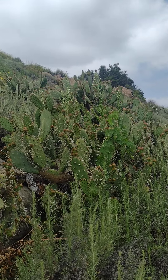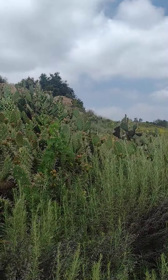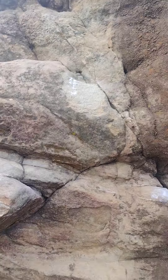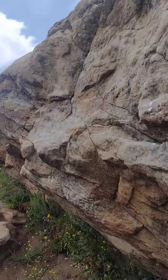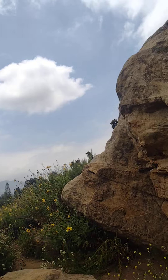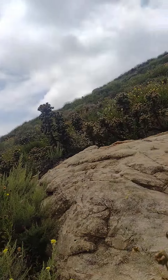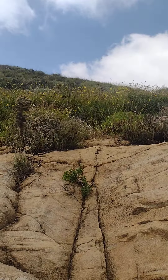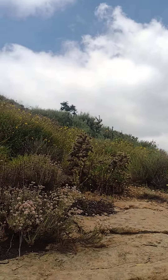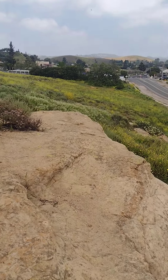Here's a nice field of cactuses and plants, and a cool rock. We go around the opening here and now we are on top of the rock.